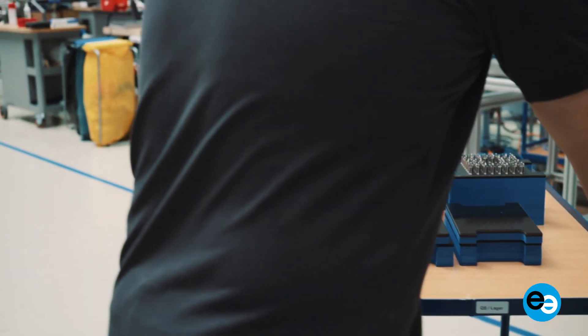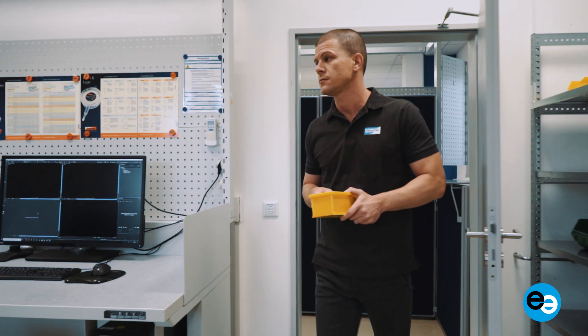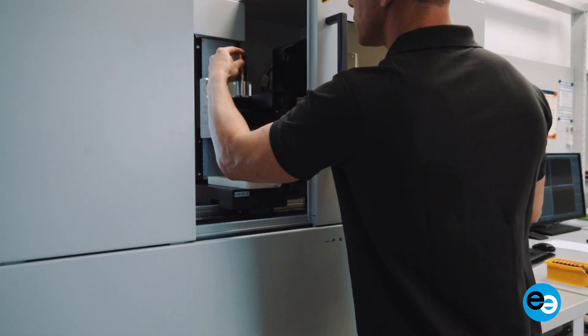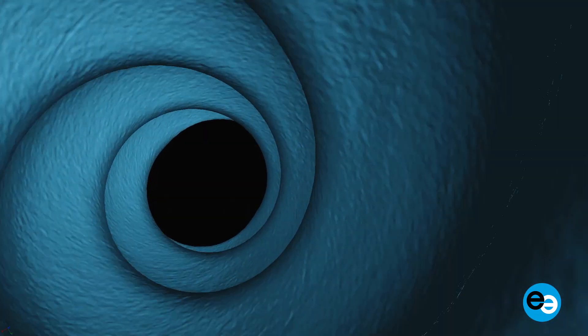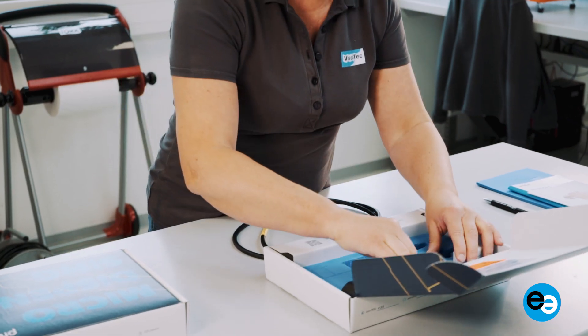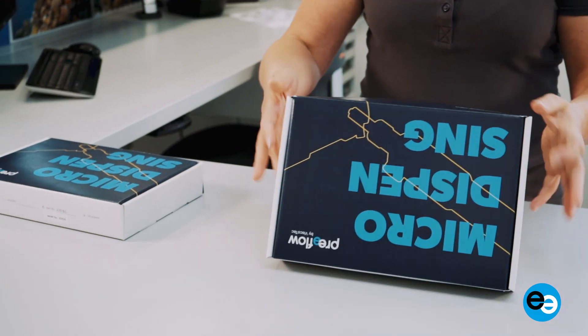In the production of our core components — rotor and stator — we rely on the latest technologies. To ensure highest quality, we focus on extensive quality control using a wide range of technical possibilities. After passing the inspection, the components are assembled into complete dispensers.